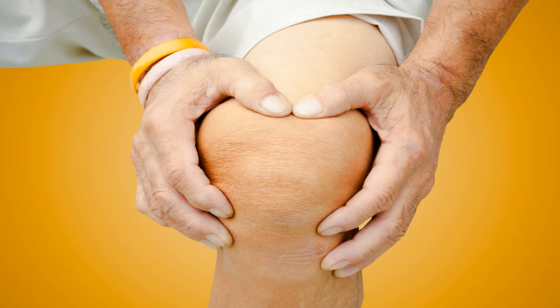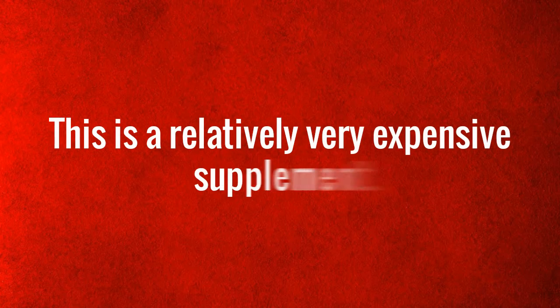What are the disadvantages of Joint Regan? This is a relatively very expensive supplement.